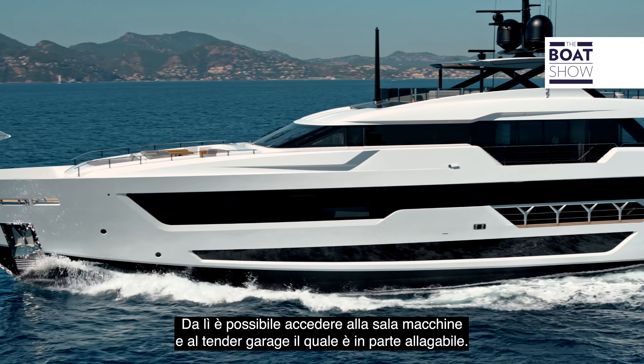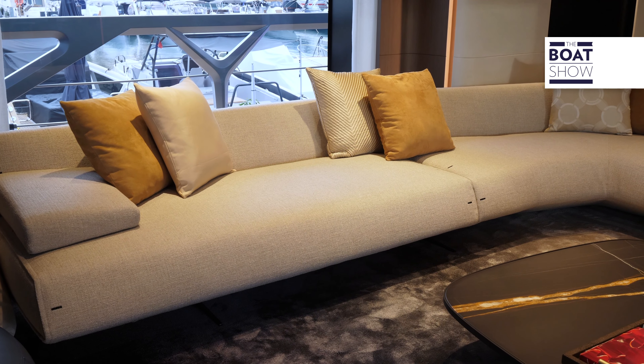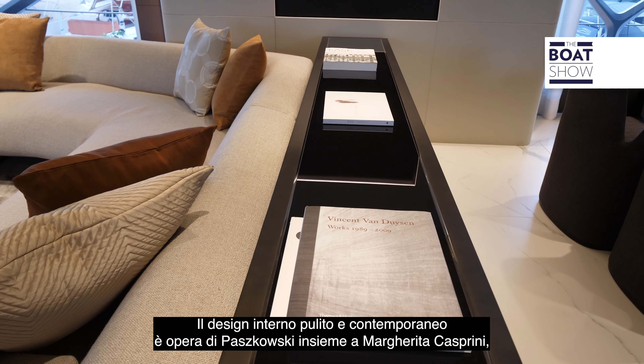The first taste that guests have of any yacht is when they pass from the main deck aft into the main saloon — a space designed to impress and set the tone for the rest of the yacht. What's striking here are the full-height windows, which can be opened on one side, and the ceiling heights of more than two meters. It's bright, light and airy, and that's a feeling you have throughout the yacht.